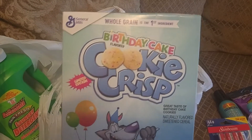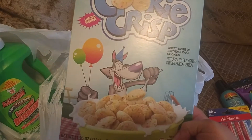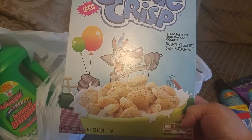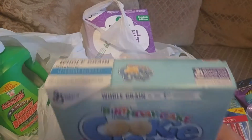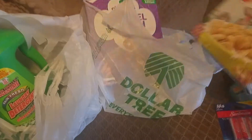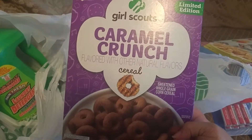I see everybody's been hauling these and I hadn't been able to find them, but my Dollar Tree actually had this. It's the Birthday Cake Cookie Crisp limited edition by General Mills — 11.25 ounces. I was so happy to find this today and it's good until February 2019.